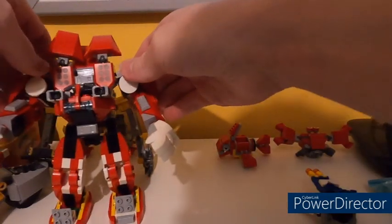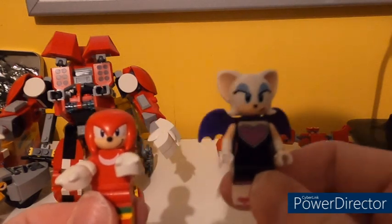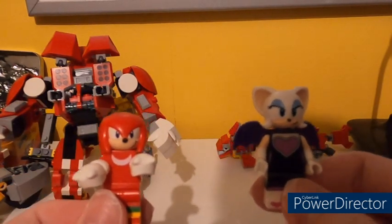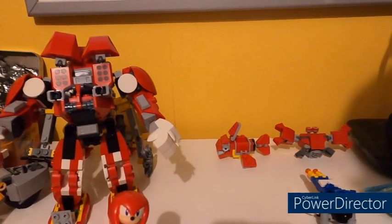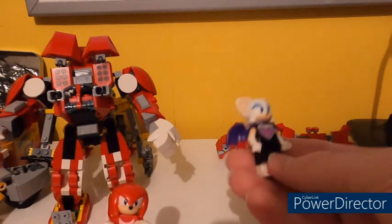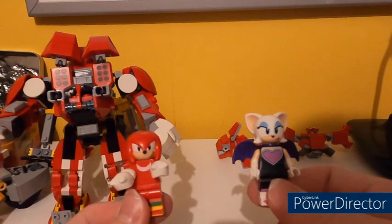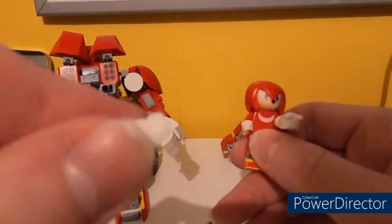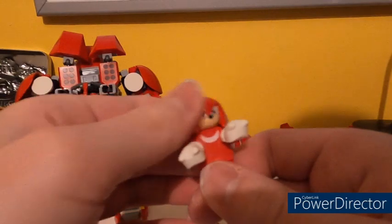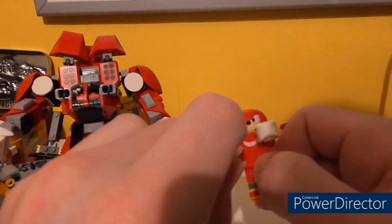Let's review the minifigures you get in this set — you get Knuckles and Rouge. Rouge steals the Master Emerald that Knuckles is guarding — she's like a thief, and he's a bit dumb but strong. Knuckles is actually very interesting because these pieces come off and fit over his hands as a new mould. The only problem is that articulation with these fists is very limited and feels very tight — it feels like the arms will break, although you can move them around.